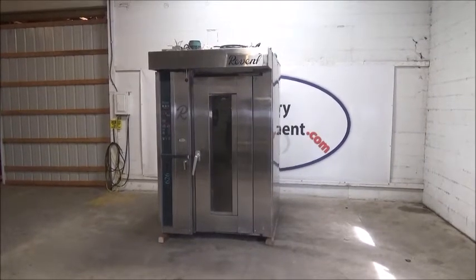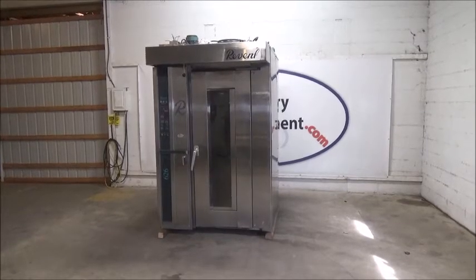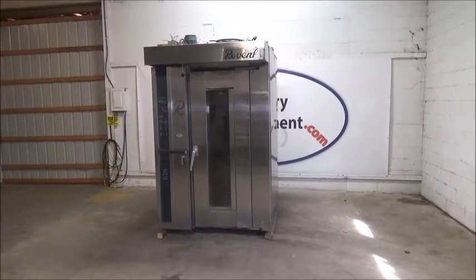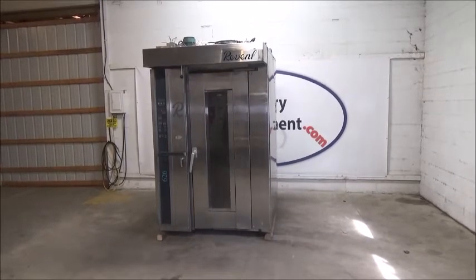This is a Revent Single Rack Oven, model 626G, stock number 19772. Sold clean, running, and shop tested by BakerEquipment.com to another valued customer in Colorado.